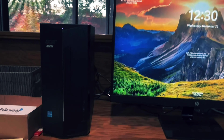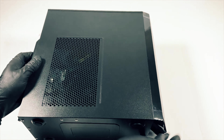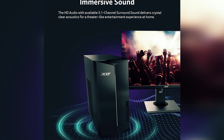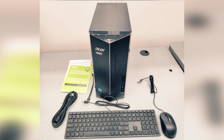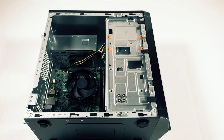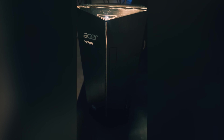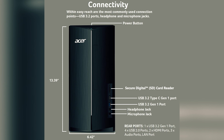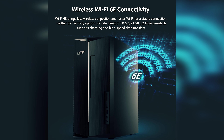At number 2 on our list is the Acer Aspire TC1780-UA92. Experience next-level performance with this desktop — your ultimate computing hub designed to handle any task effortlessly. This powerful machine boasts a 13th gen Intel Core i5 processor, offering exceptional speed, power, and storage capacity for all your computing needs. Equipped with an Intel Core i5-13000 series processor clocked up to 4.6GHz and Intel UHD Graphics 730, the Aspire guarantees seamless multitasking and immersive graphics. With 8GB of 3200MHz DDR4 memory expandable to 32GB, and a 512GB M.2 2280 PCIe Gen 4 SSD, you have ample space for all your files and applications.